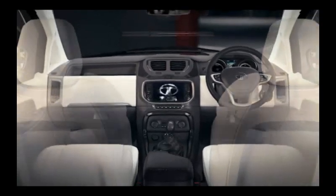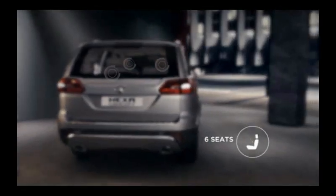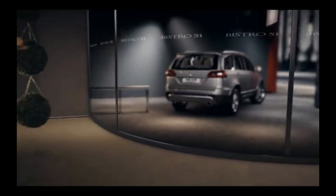Both cars are fairly equal in terms of refinement. Amongst the automatics, it's the Hexa which thoroughly impresses with its smooth shifts and responsive nature, compared to the relatively slow and lazy transmission of the automatic Scorpio.